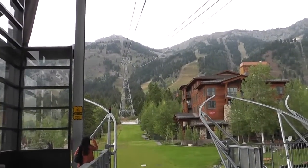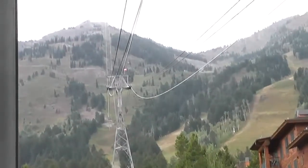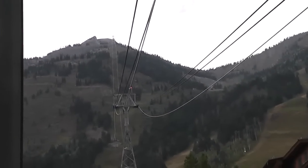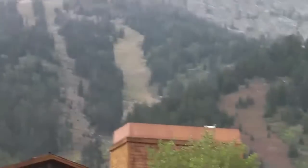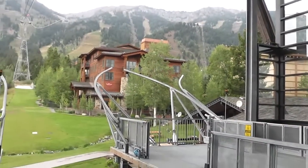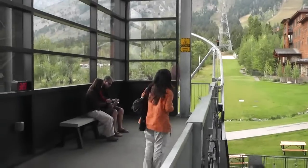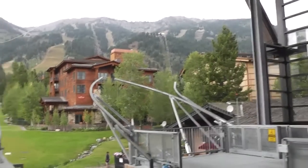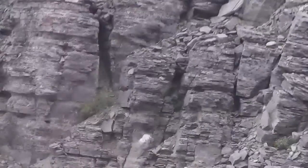We're on our way to the top of one of the Grand Tetons' tram cars, 10,450 feet at the highest point. The wind is pretty fierce up here.